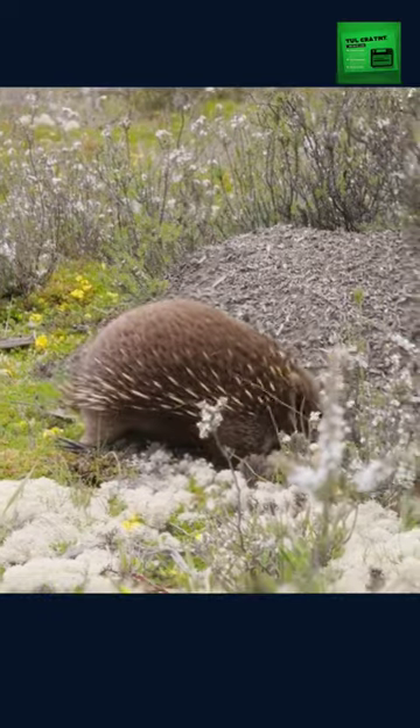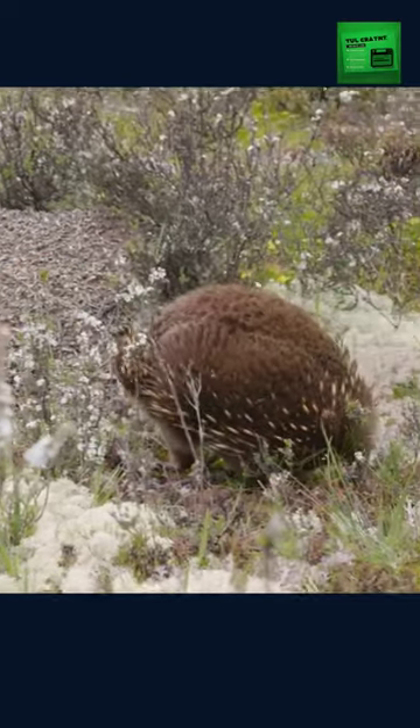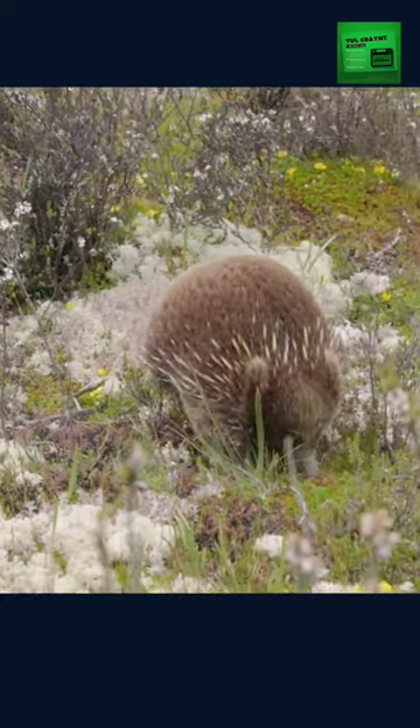Echidnas are just one of the many unique and wonderful animals that call Australia home. We should all do our part to protect these spiny wonders for generations to come.